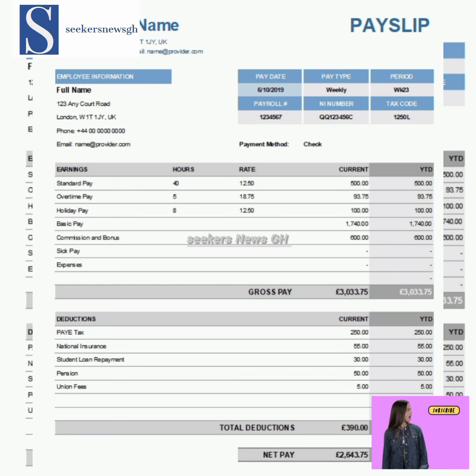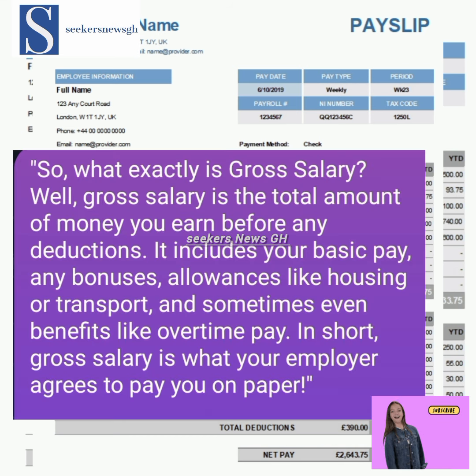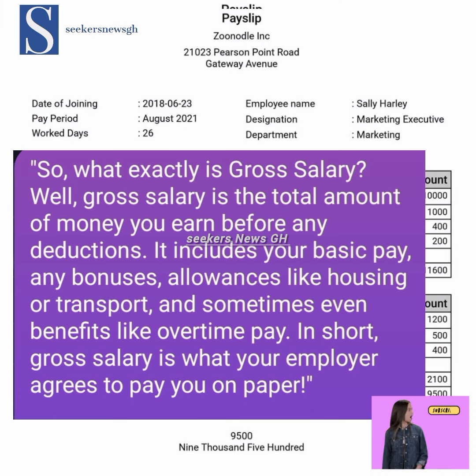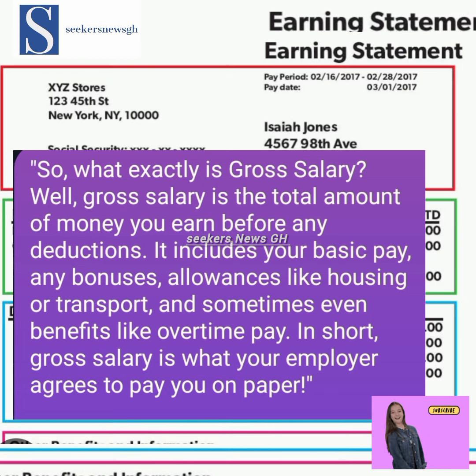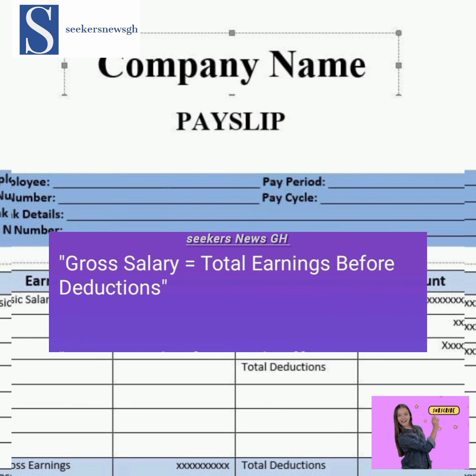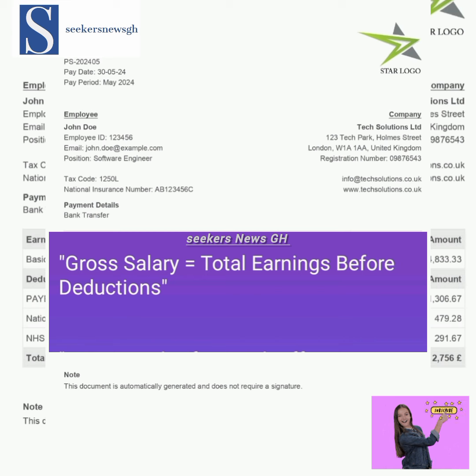Let's clarify the meaning of gross salary and net salary. Gross salary is the total amount of money you earn before any deductions. It includes your basic pay, any bonuses or allowances like housing and transport, and sometimes benefits like overtime pay. In short, gross salary is what your employer agrees to pay you on paper.